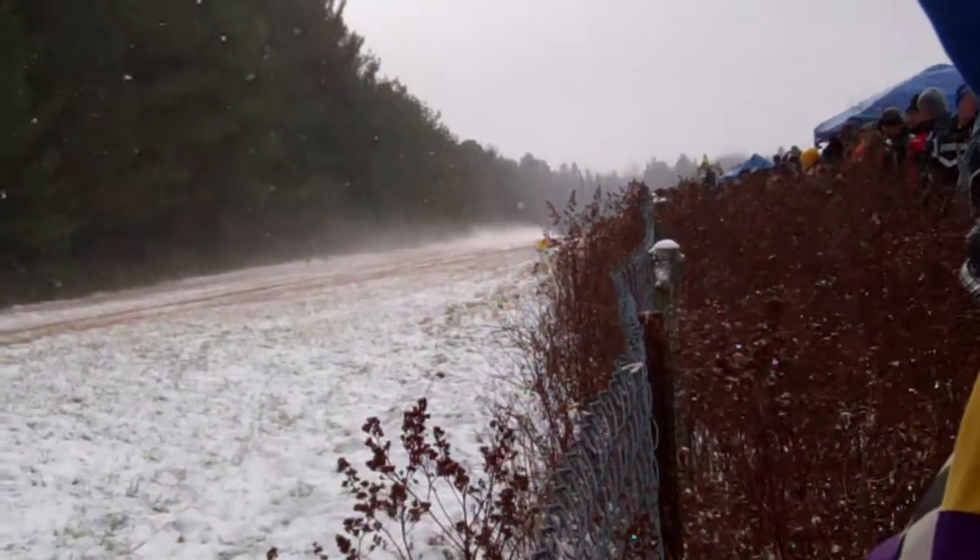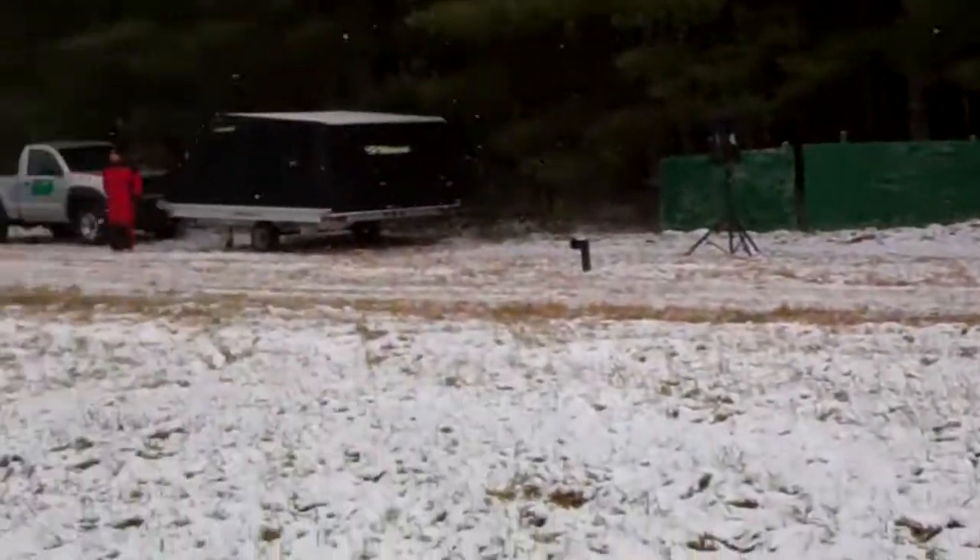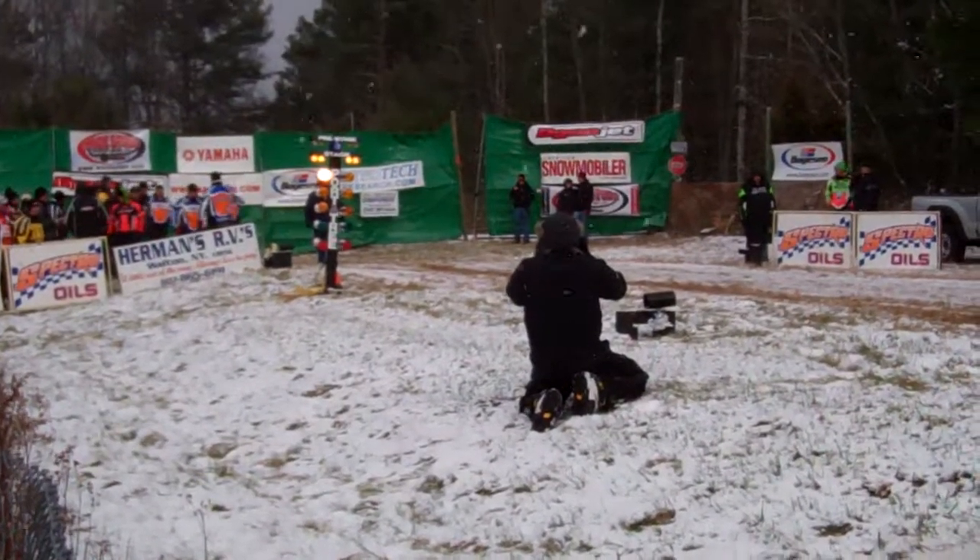That thing really launched nice off the line. A little bit different this year, not much snow on the track. Kind of a cross between a light snow grass drag event.